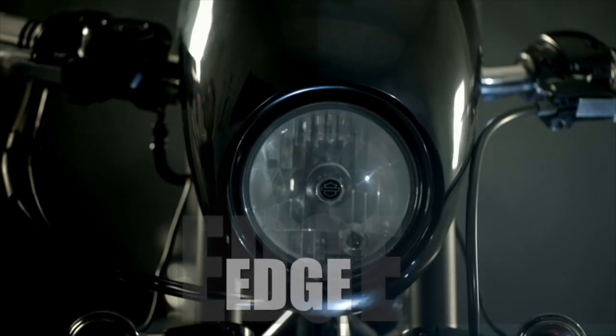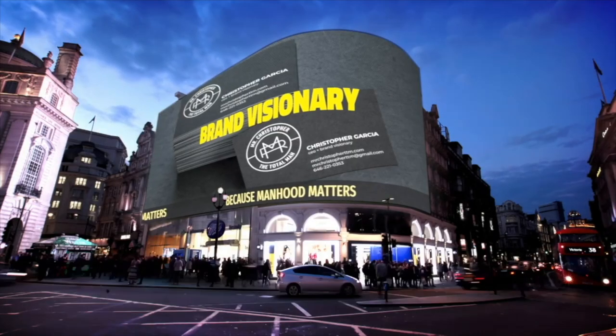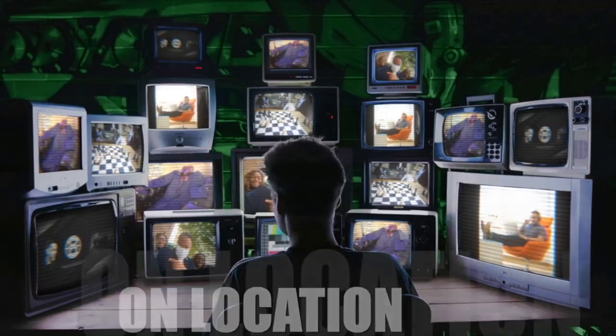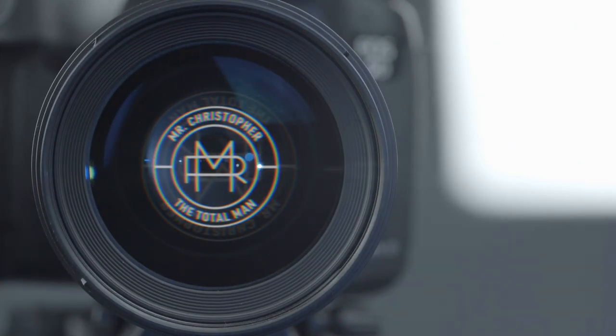I'm telling you that there is no other company doing it like Beckett Simonon right now. And we're gonna showcase them — I'm gonna go showcase their shoes. It's a new day and I'm back in your world. Welcome once again to Mr. Christopher, where we search all things style to equip the total man.